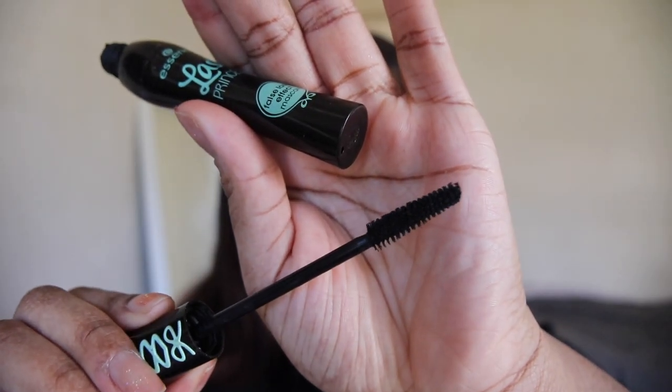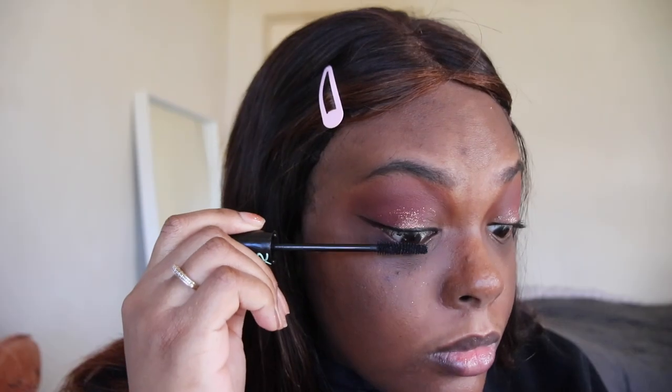Next up we have my favorite mascara, which is the Essence Lash Princess mascara. I've been using it for years and it's been a favorite ever since. It's super cheap — I think it's like five dollars — and it lasts all day. I love the way it makes my lashes look. If I'm not wearing false lashes, I'm wearing this mascara.